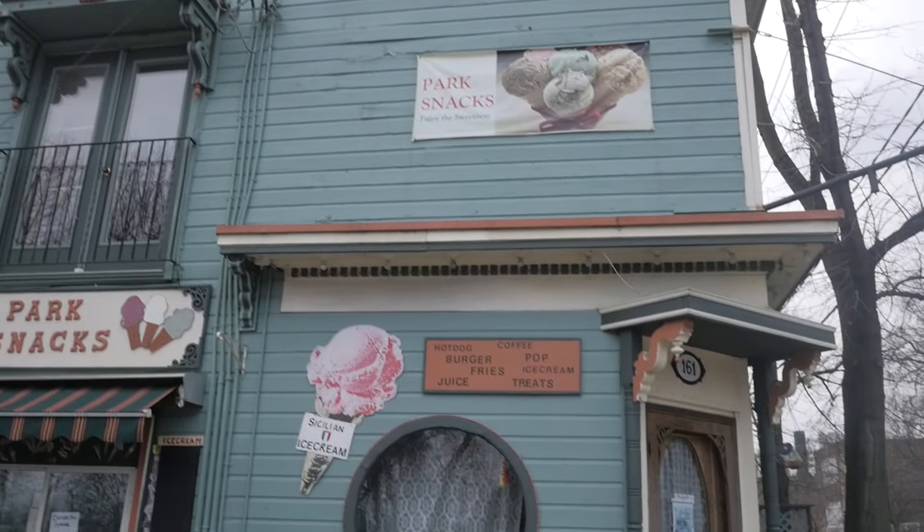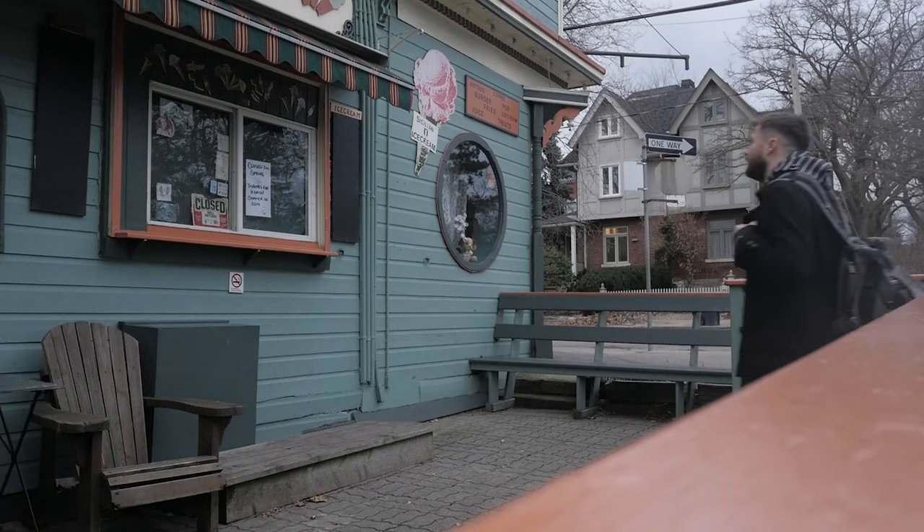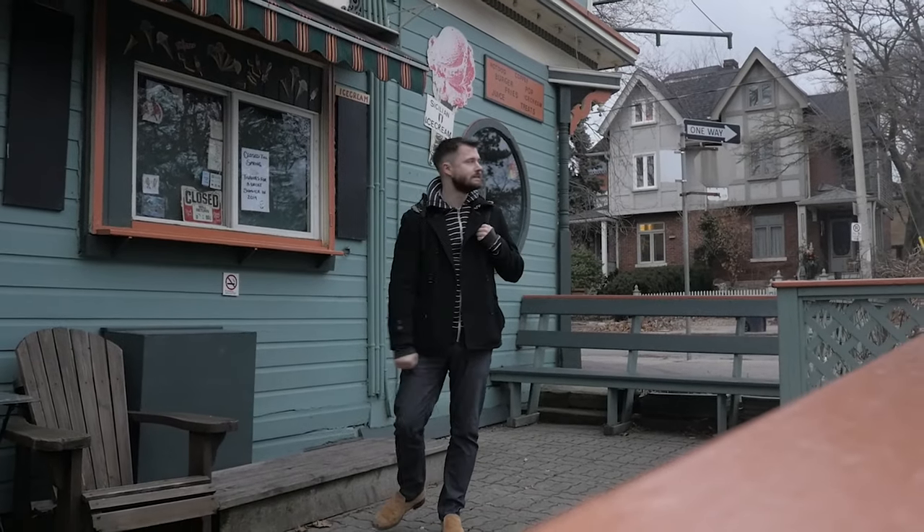Just across from the farm is a local favorite, Park Snacks. They serve up ice cream, hot dogs, burgers, and other great snacks. Unfortunately, they are closed during the winter season, so I wasn't able to indulge in some treats.